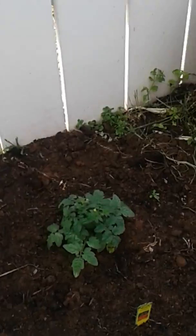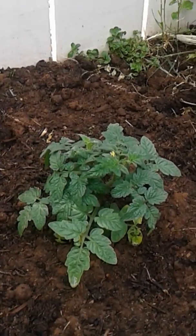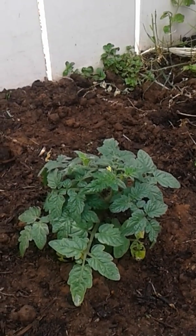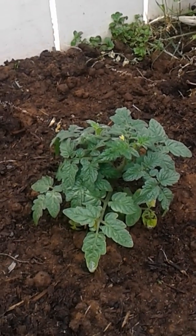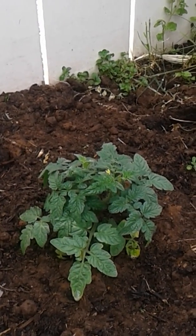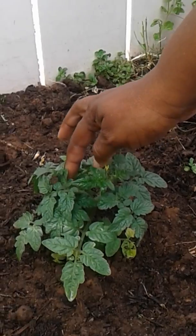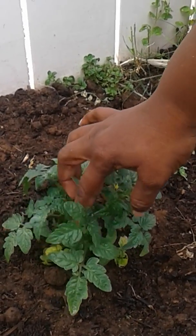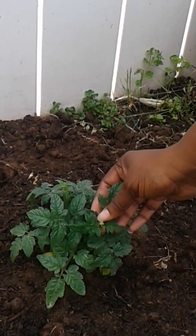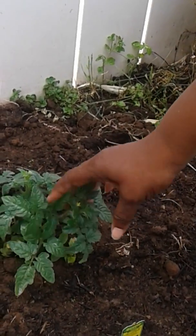Next we have the husky cherry tomatoes. We've always had — every time we've grown cherry tomatoes, we grew them back in Kansas and they turned into basically a bush, just crazy big. We had regular tomatoes and bell peppers next to them and the cherry tomatoes overgrew everything, to the point where we had to trim them back a couple times a week because they would grow so fast. These are starting to flower, so I don't know how big they're going to be.